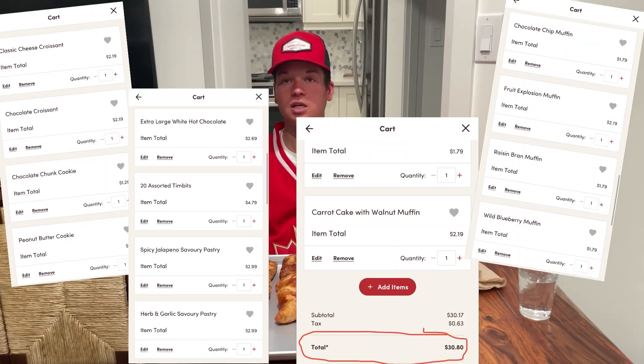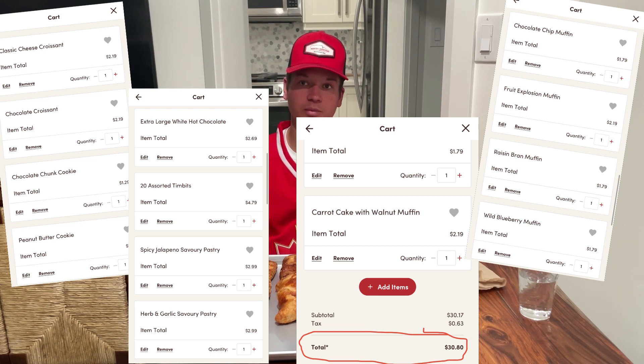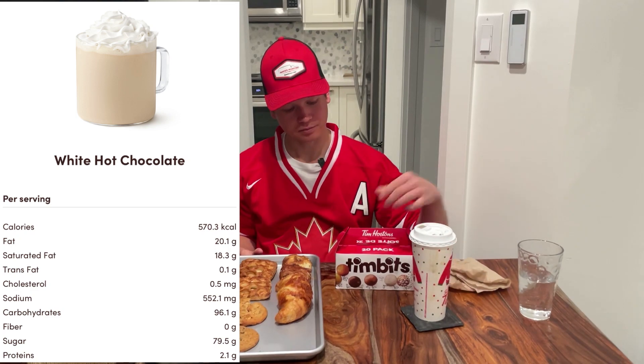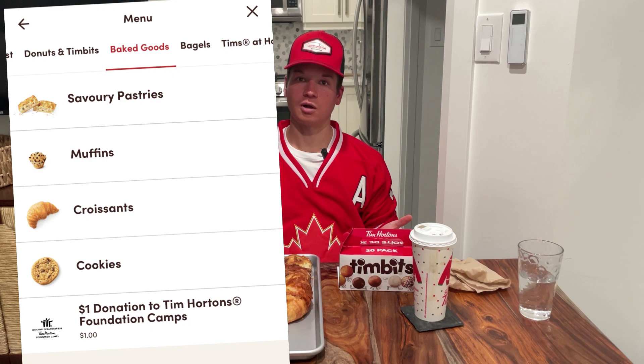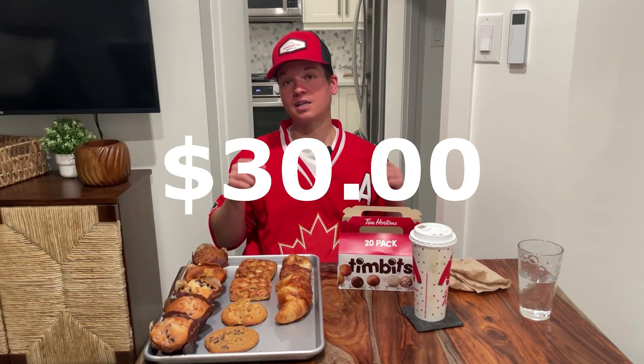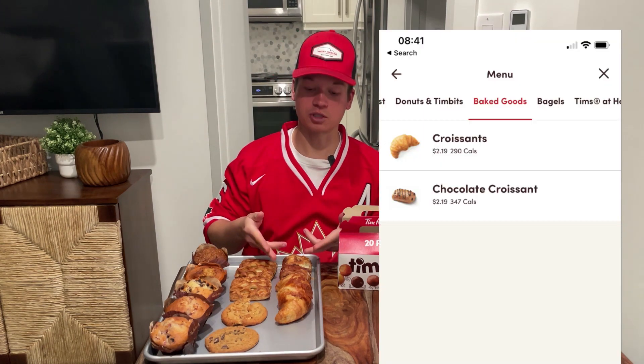In addition to the 11 baked goods I've picked up, I've also ordered a white hot chocolate. And of course, this video wouldn't be the same without some Timbits. Now, although donuts don't qualify as a baked good according to Tim Hortons' menu, I had to pick them up. This is a $30, 6,000 calorie Tim Hortons review. Let's get started with the croissants.